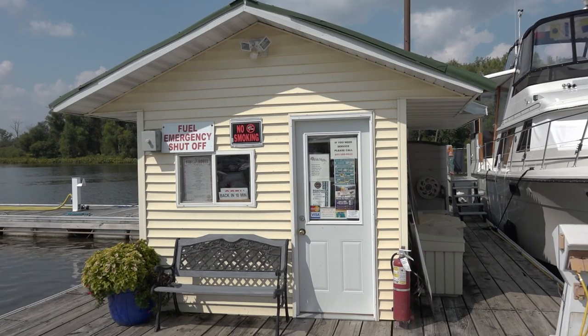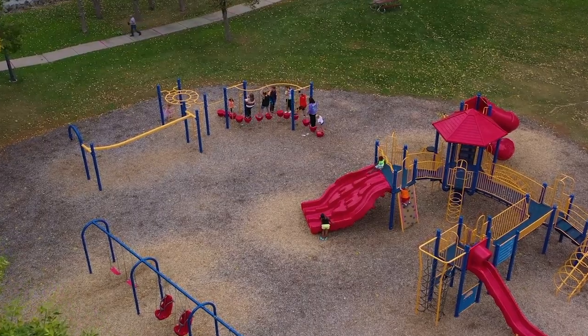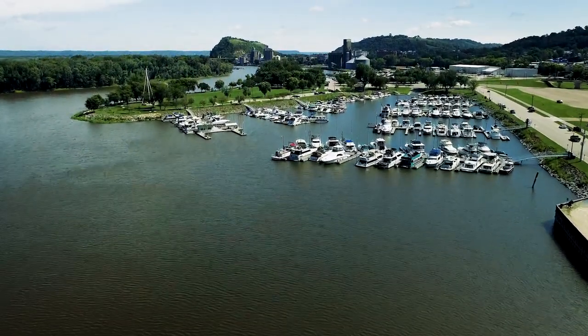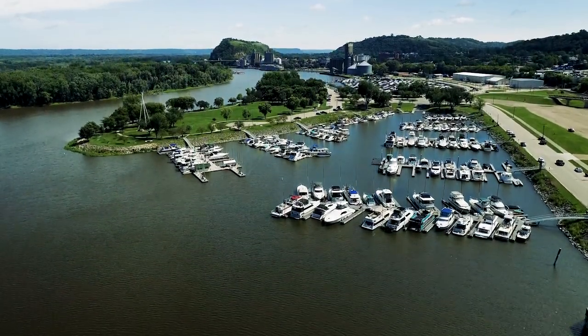Bay Point also offers nearby amenities with picnic shelters, a playground, a walking path, and more. Bay Point Park is also home to many of our community celebrations, like River City Days. Docking at Ole Miss Marina at Bay Point means you're just steps away from all the action, and your boat waits in safe harbor until your return.